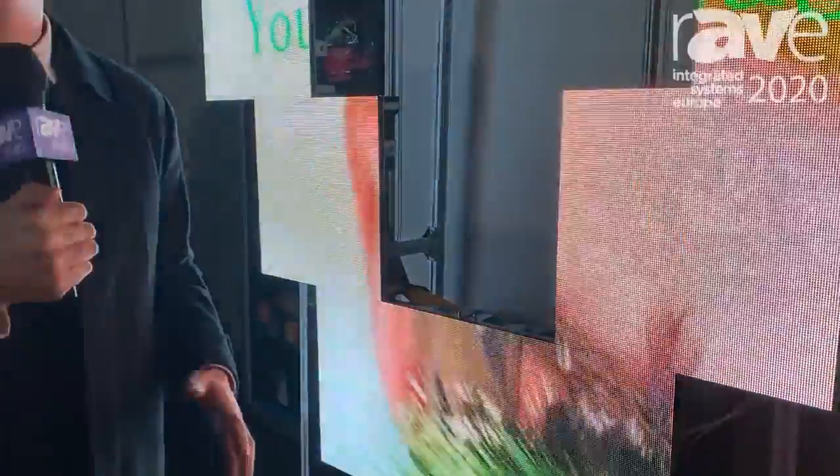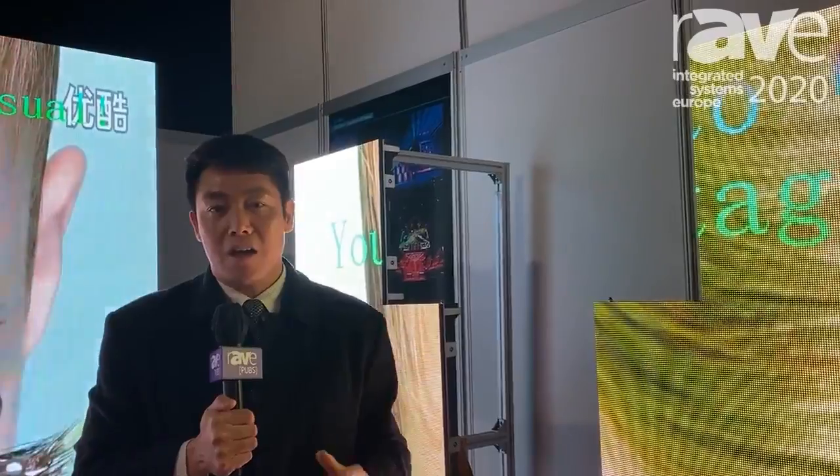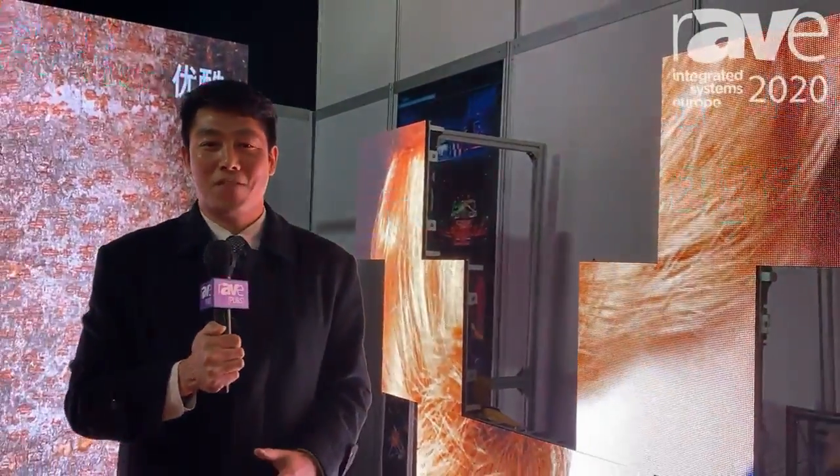If you want to get more information, you can visit our website at www.guidevisio.com, or pay a visit to our booth at 15C375. Thank you so much.